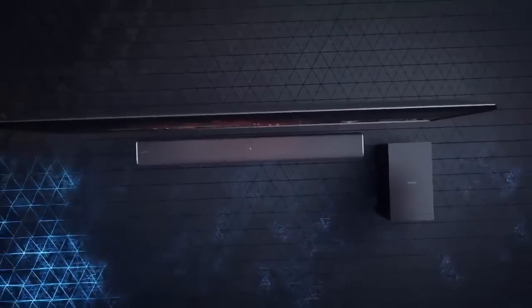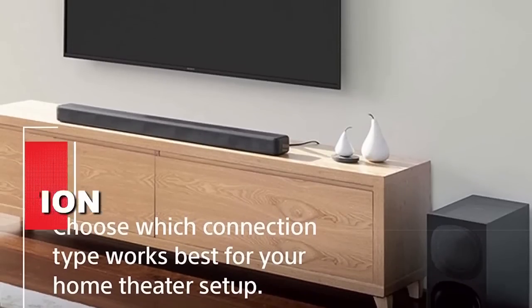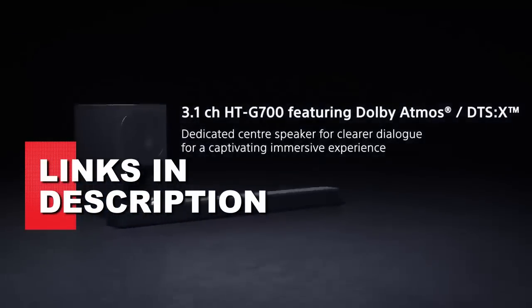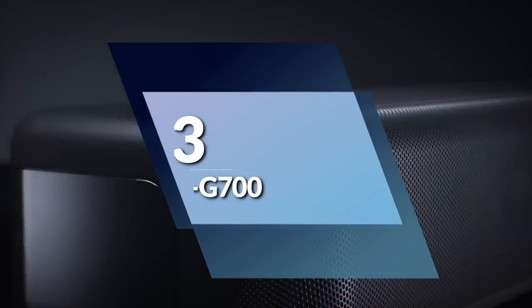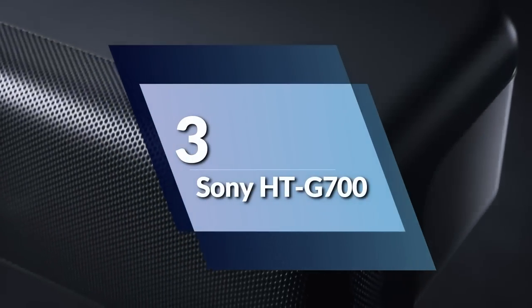Now, without further ado, we present to you our top 3 best Sony soundbars of 2023. You can find links to each product in the description below. Number 3: Sony HT-G700.